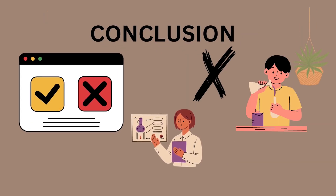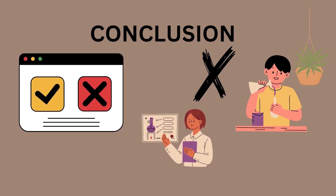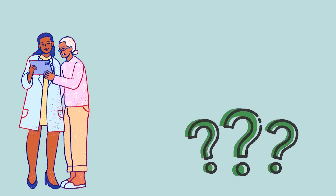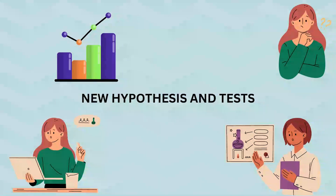Finally, scientists use what they learn from the experiment to draw a conclusion. They might say our hypothesis was correct — plants do need sunlight to make food. Or they might say our hypothesis was wrong — plants can still grow without sunlight. Sometimes the results of an experiment lead to new questions. These questions can be used to form a new hypothesis and perform new tests. The process starts all over again.